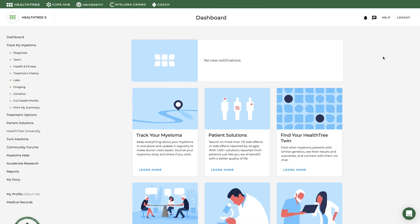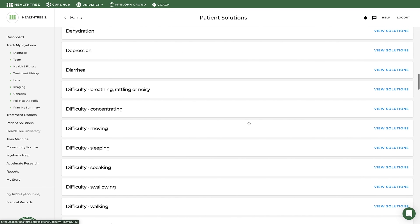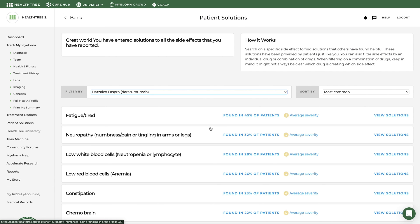Suggestions for managing fatigue and other side effects can be found in the patient solutions tool of HealthTree Cure Hub. Search on a specific side effect to find solutions others have found helpful — these solutions have been provided by patients. You can also filter side effects by an individual drug or combination of drugs, though keep in mind it may not always be clear which drug is causing which side effect.